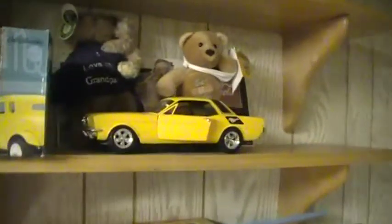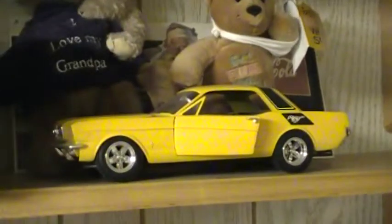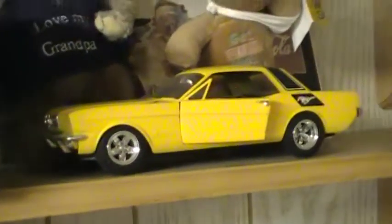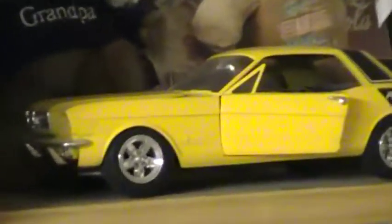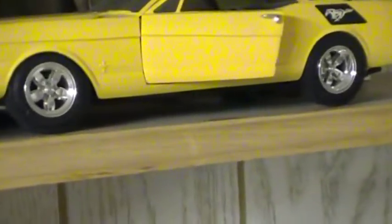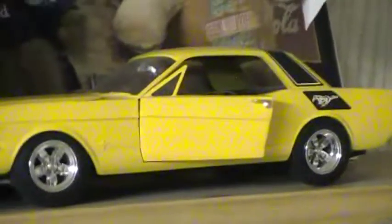There are a lot of models that he did, but there's my 65 Mustang, which he wants to keep. This was our first Mustang — we had a real one just like this, so I built that model. I must have built this around 1981 or 82, so this model is about 40 years old.